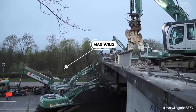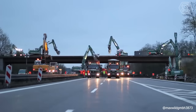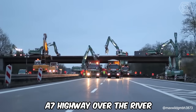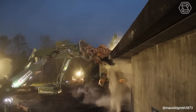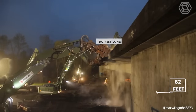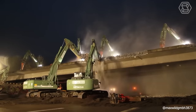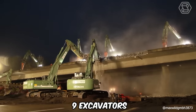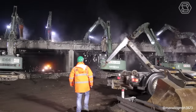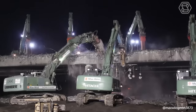Maxwell specialists, together with their construction equipment, demolished a dilapidated bridge on an A7 highway over the River Iller in Germany. The bridge, 197 feet long and 62 feet wide, was stretched across with extra-strong pre-stressed steel. The team utilized nine excavators at once with various attachments, including a shredder, demolition and scrap shears, a sword and grapple, and a hydraulic chisel.